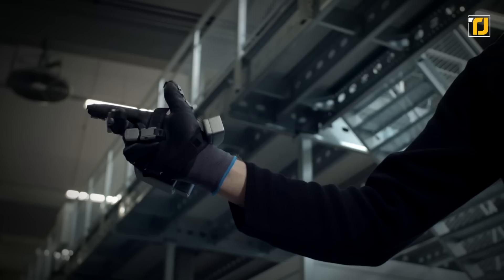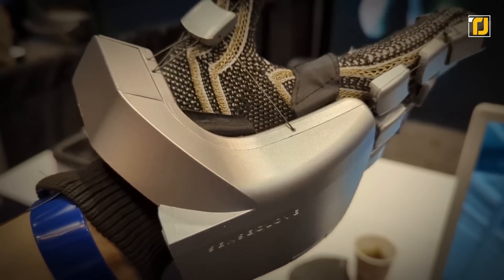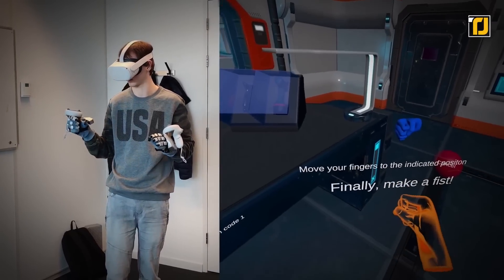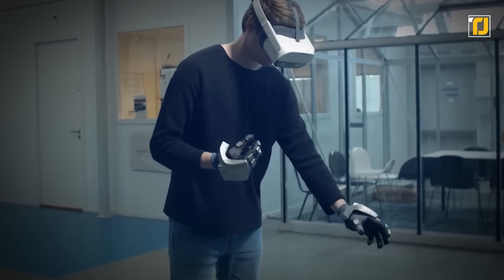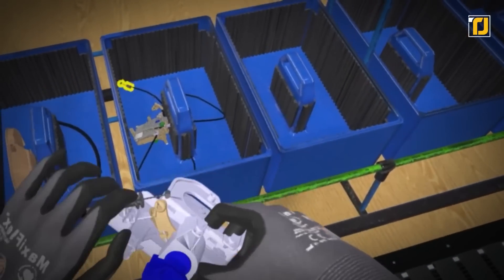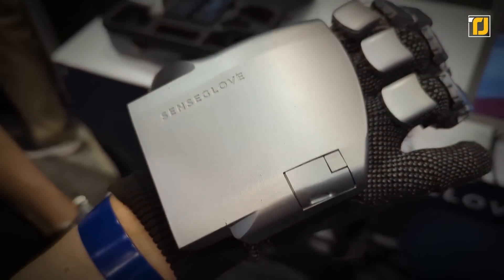Ideal for virtual reality training with tools and dashboards, SenseGlove also combines sensor-based finger tracking with computer vision hand tracking algorithms. Its interaction technology allows the user to grab components and guides them to where they can be assembled. SenseGlove is truly the next big step towards immersive VR training with real interactions.